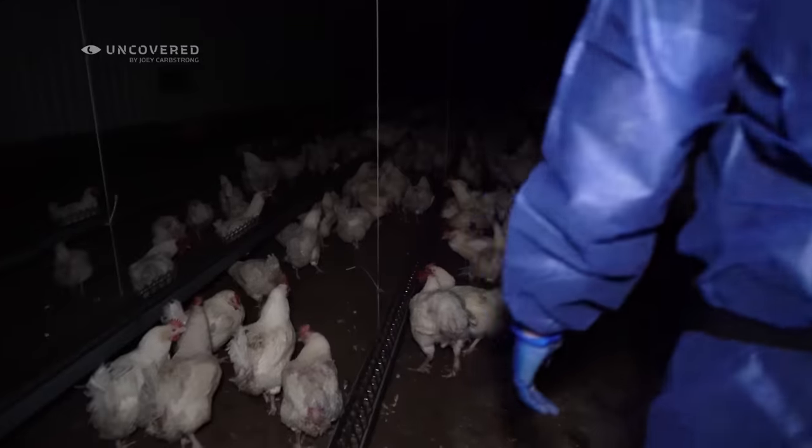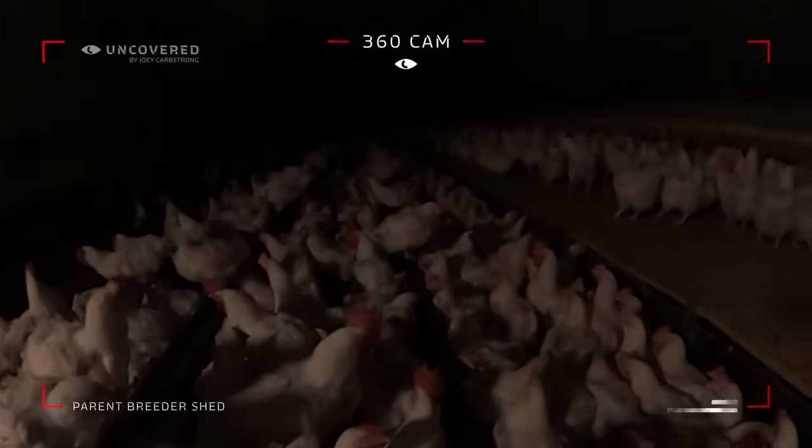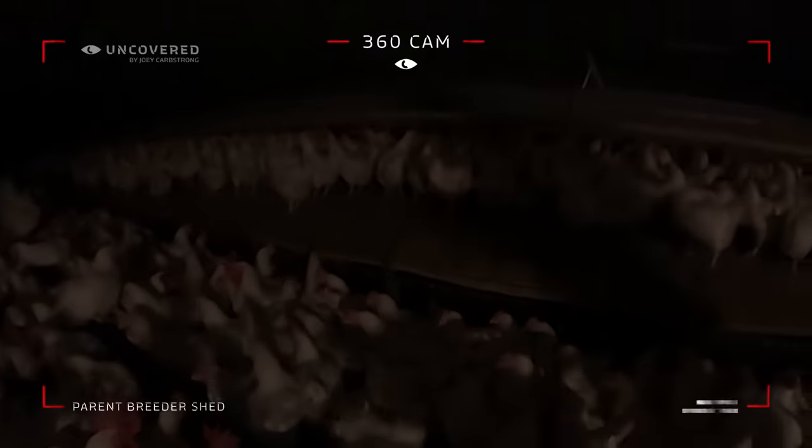A lot of you watching this might not have thought about how chicks actually end up in a broiler shed — the chicks that turn into the chickens people eat at home. Well, they have to hatch out of eggs. And hens don't just lay fertile eggs; they need a rooster to fertilise those eggs. These are the types of facilities that make that fertilisation possible — these horrible, cramped, dusty, cruel facilities — where the fertilised eggs that hatch into the chickens you eat come from. This place is here in the UK — a UK parent breeder shed.